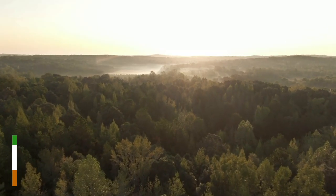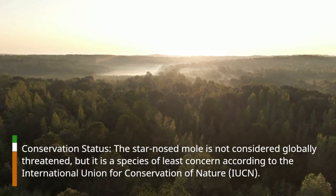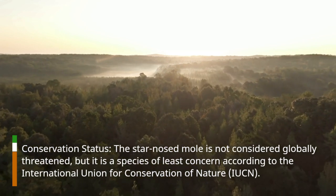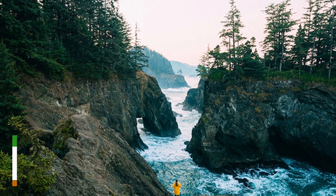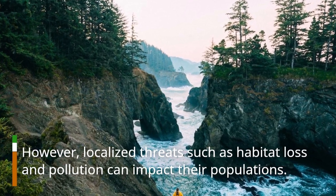Conservation status. The Star-Nosed Mole is not considered globally threatened, but it is a species of least concern according to the International Union for Conservation of Nature, IUCN. However, localized threats such as habitat loss and pollution can impact their populations.